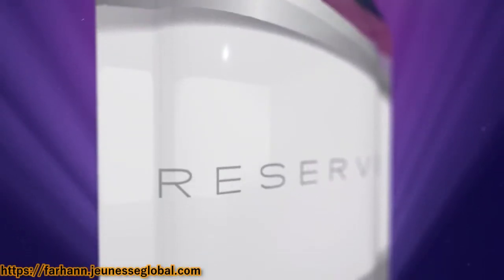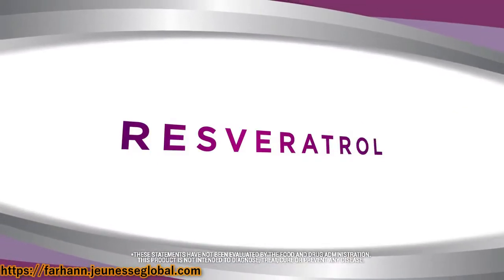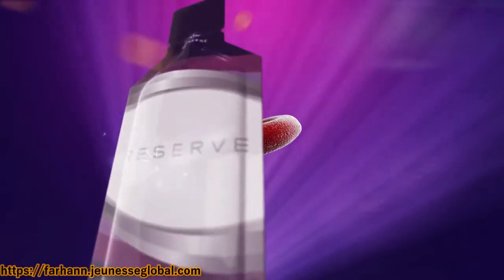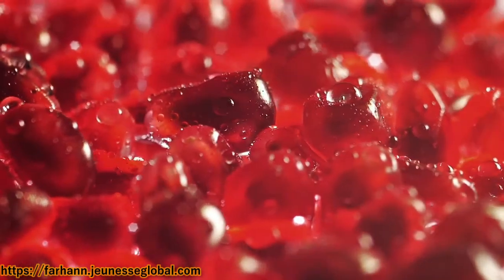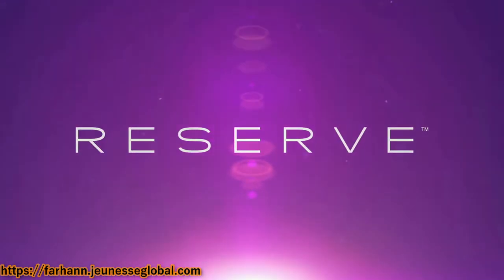Reserve is the perfect combination of five super fruits, heart-friendly resveratrol, and other scientifically studied ingredients into one refreshing, powerful, and delicious supplement. Reserve. It's Vitality Reserved for you.